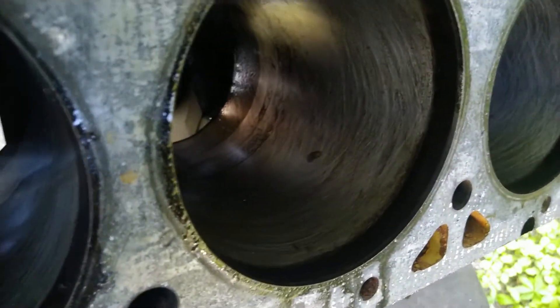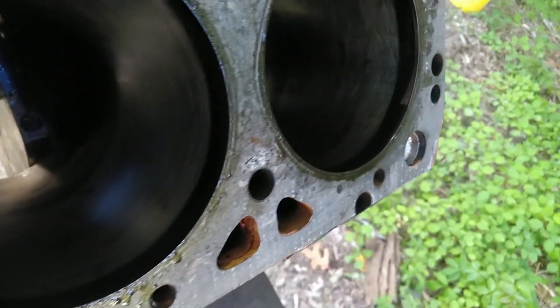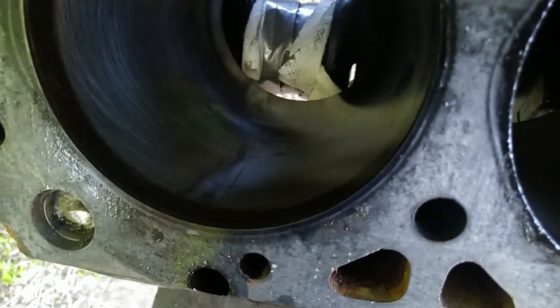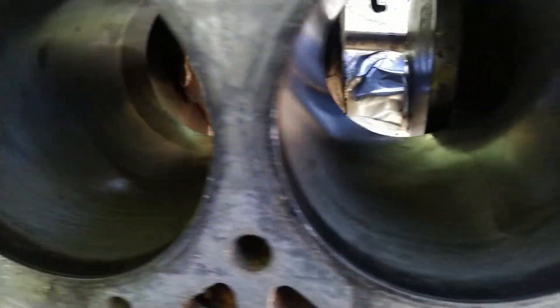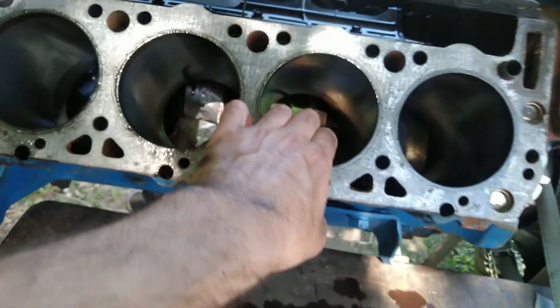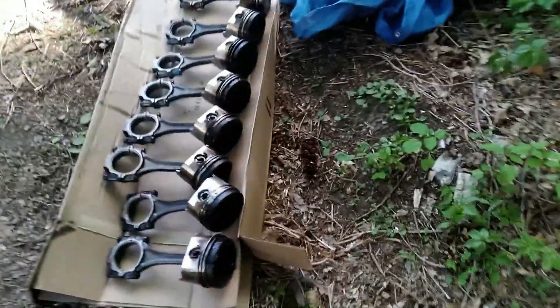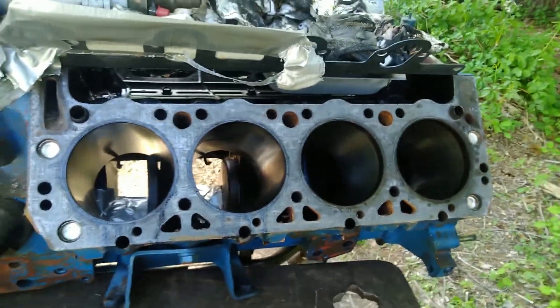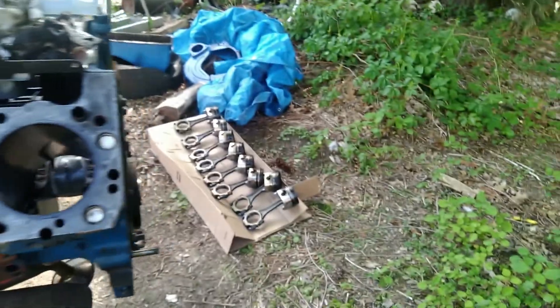Look at that now — much, much better. So now that will give it a nice surface for the new rings to seat on. Took a bit of the ring ridge down too, good. So now we've got to clean up these greasy pistons, clean those up, and then run some brake cleaner through here and really clean those bores out, get all that dust out of there, so we don't have anything grinding things away when we start it back up.